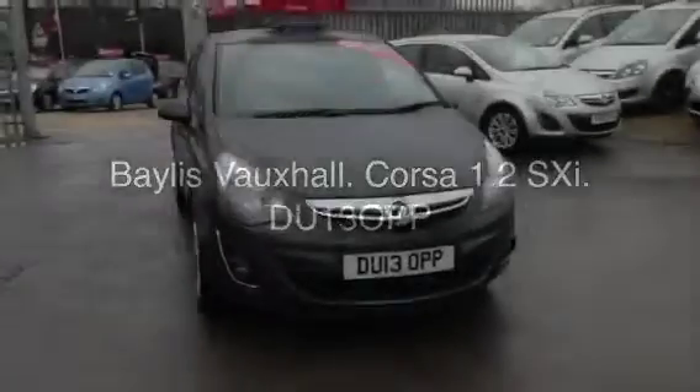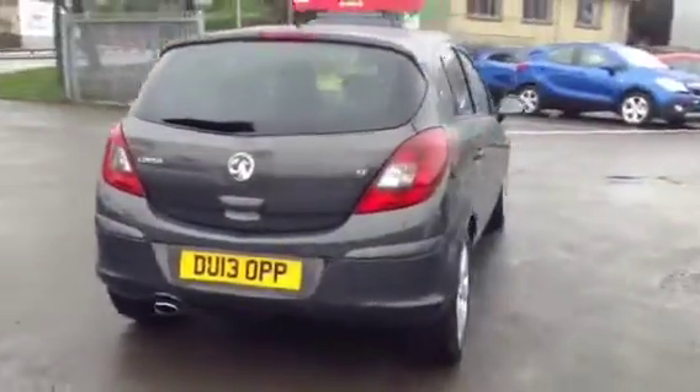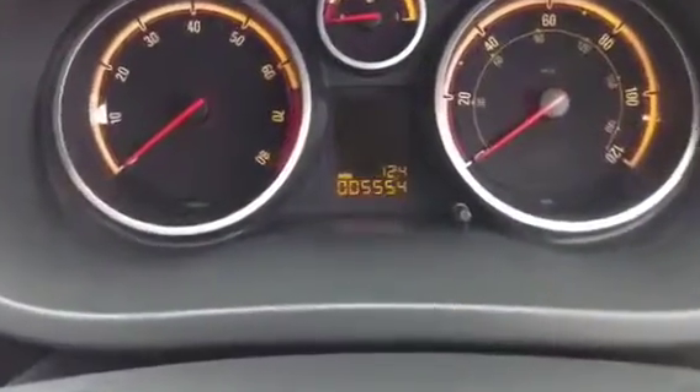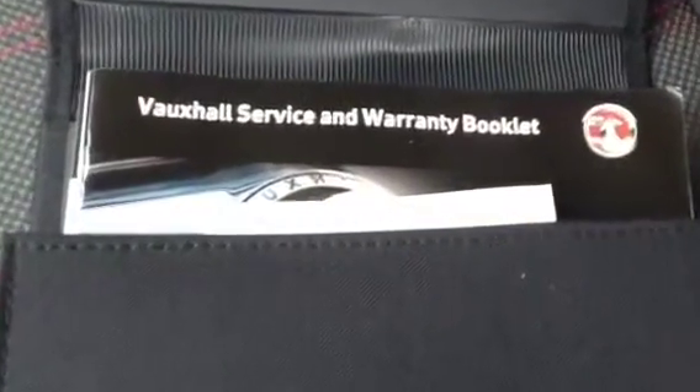Welcome to Baylis Vauxhall in Cirencester. Today you are viewing a Corsa 1.2 SXI 5-door finished in metallic grey. This network cure approved vehicle was registered in March 2013 and will also come with a service. It has done 5,554 miles and will come with book pack, service history and two keys.